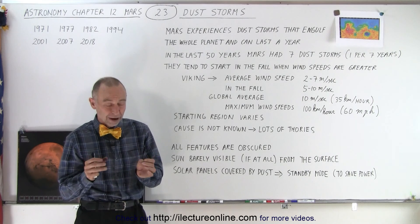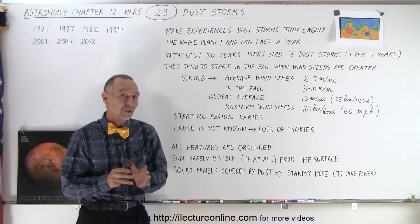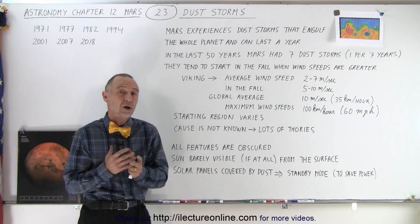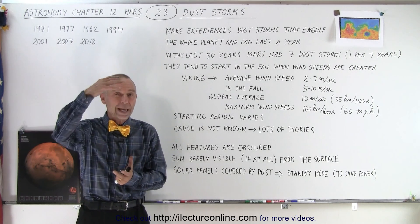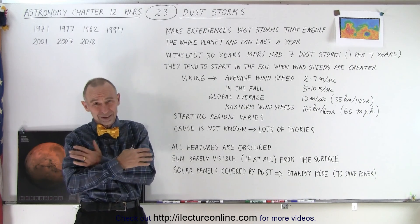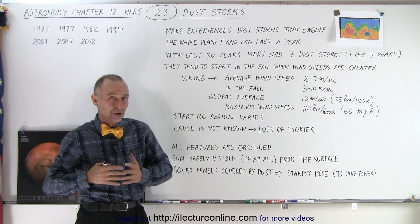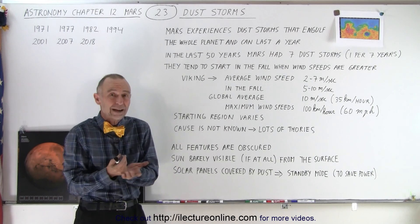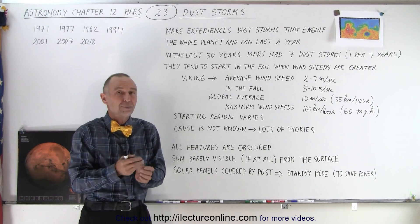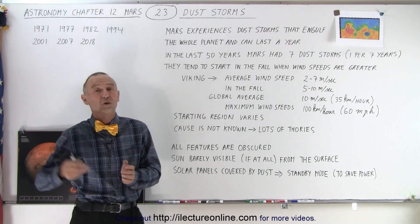For spacecraft that are on the surface of Mars, it's a real problem, because at some points the sun is barely visible, if visible at all, and there's simply no energy being received from the sun for the solar panels. The solar panels also get covered by dust, so they're no longer effective, and they really have to put the spacecraft into a shutdown mode, a standby mode, to save as much power as possible and hopefully ride through the storm.